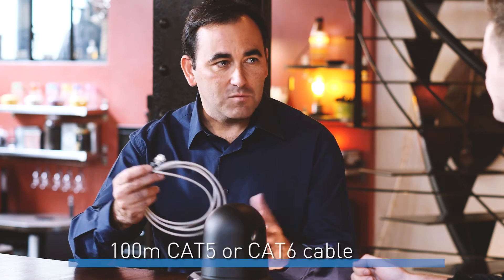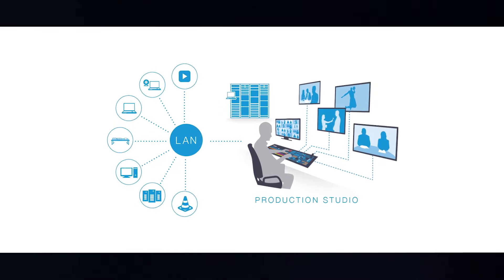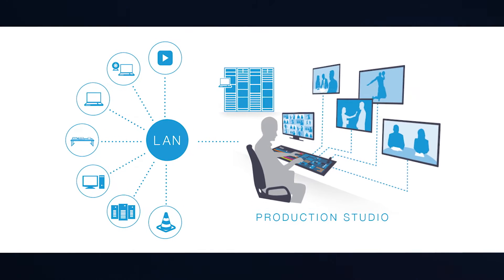And what's the maximum length we can do in IP production? That's a normal Ethernet cable, so 100 meters, same as any network. That's great, so we can use existing Cat5 or Cat6 cables quite easily, and also we can do end-to-end HD high quality production as well.